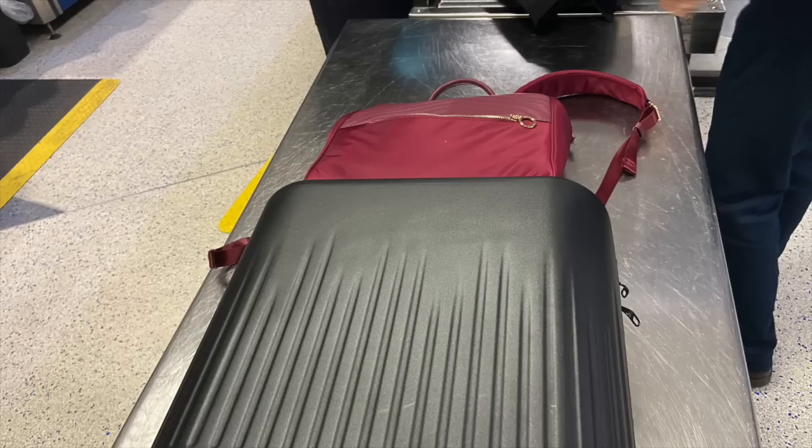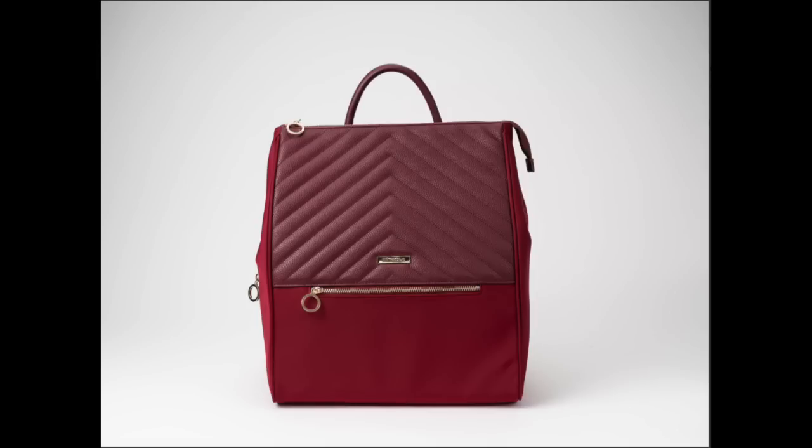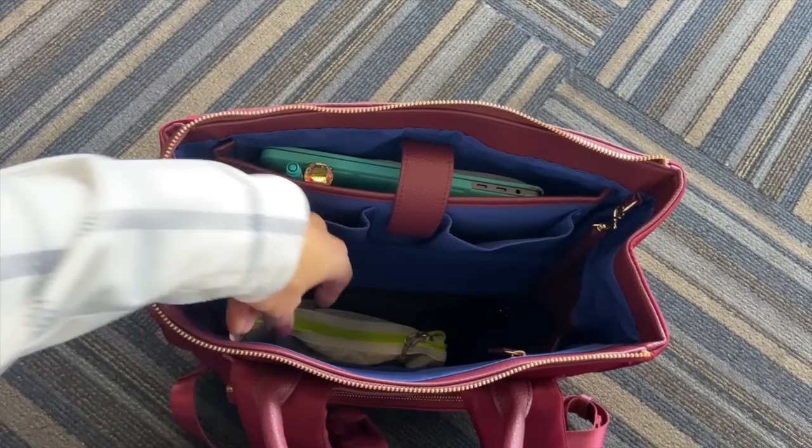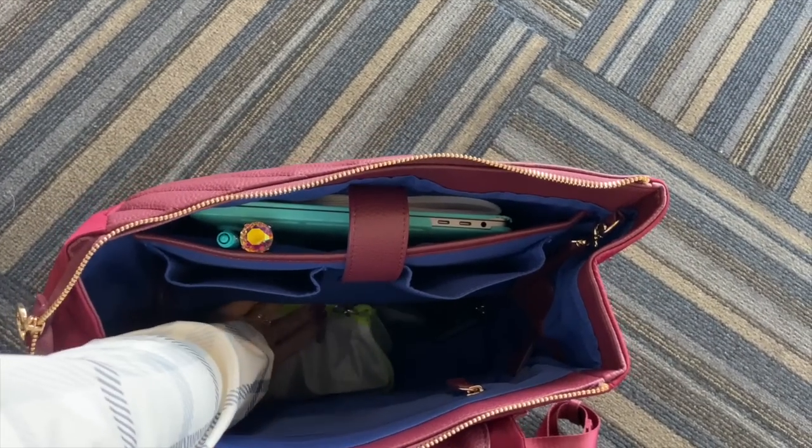Today I'm going to share a new travel bag, especially if you commute to work or like carrying a backpack but want to look chic. This is a must-see video. The last one I showed you was about their tote bag, but Minky Blue has come out with a brand new backpack called the Amber Backpack. Let's get into all of the organization features of this new backpack for travel.